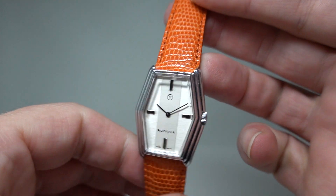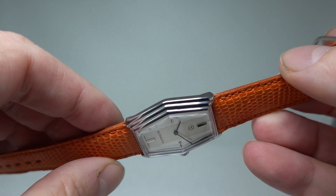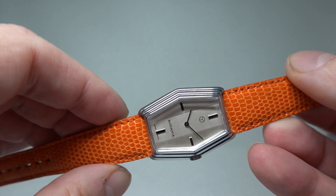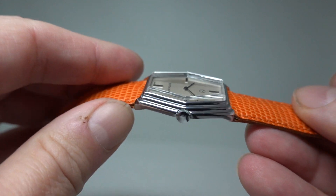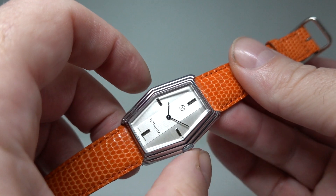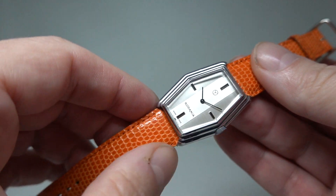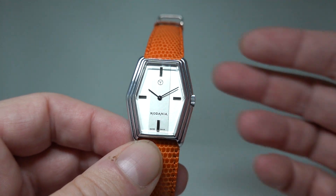A few things stand out about this one. First, its condition — it's exceptionally good. Then you've got this hexagonal stepped case, like old Inca pyramid steps. It's 30mm including the crown, or just a little bit over including the crown.